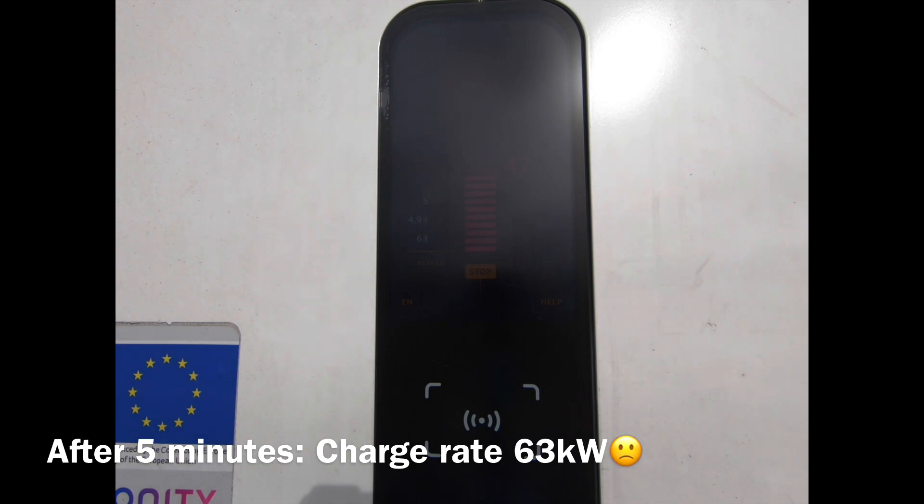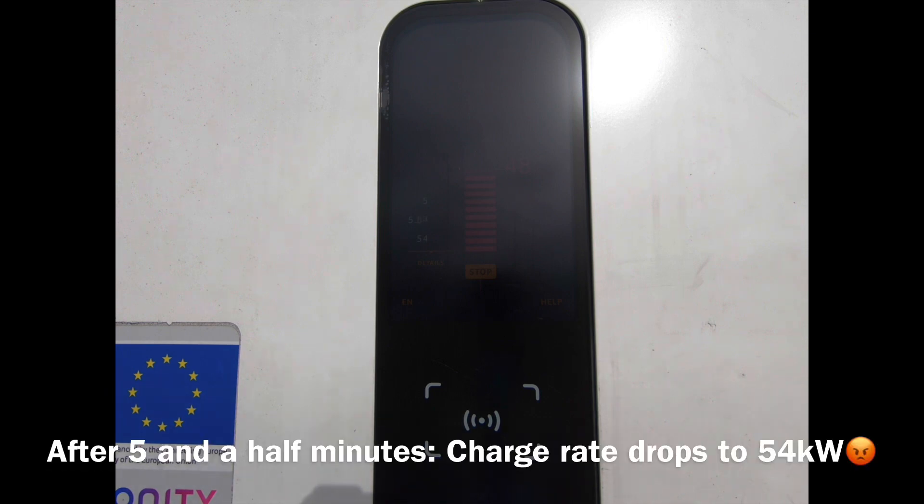Charging continues up to 47% and I've edited this video as the entire charge took just over 30 minutes. Five minutes in, up to 48% state of charge — incredibly it's dropping to the mid-50s kilowatts, which even for me I hadn't seen before. Seven minutes in, still mid-50s; I started at the high 60s kilowatts and I'm now down to 54 kilowatts, so clearly nowhere near the advertised super-rapid charge times.